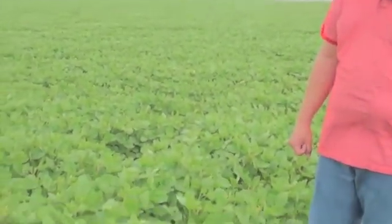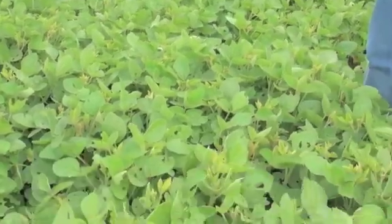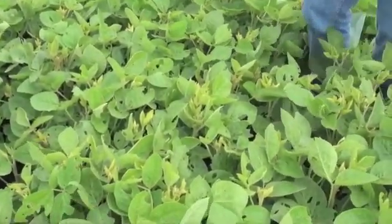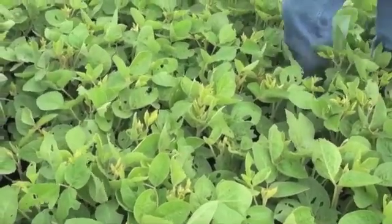The big thing with soybeans is what are our defoliation levels like. Regardless of which bug is doing it, we have to monitor defoliation levels. So Terry, let's look at this crop here and give me a sense of what we're seeing on one of these plants as far as the level. The feeding is obvious, but at what point are we worried about yield damage?